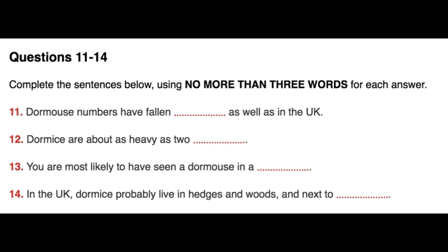Section 2. You will hear a woman talking on the radio about a project to conserve dormice in one area of the UK. First, you have some time to look at questions 11 to 14. Now listen carefully and answer questions 11 to 14.